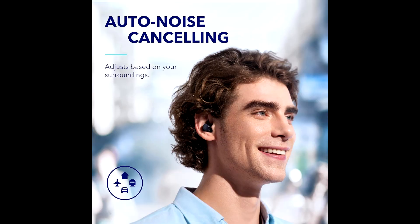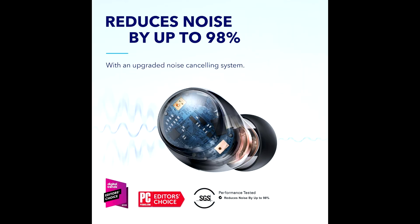This device comes with an Atmos experience, which helps users experience sound from all angles.